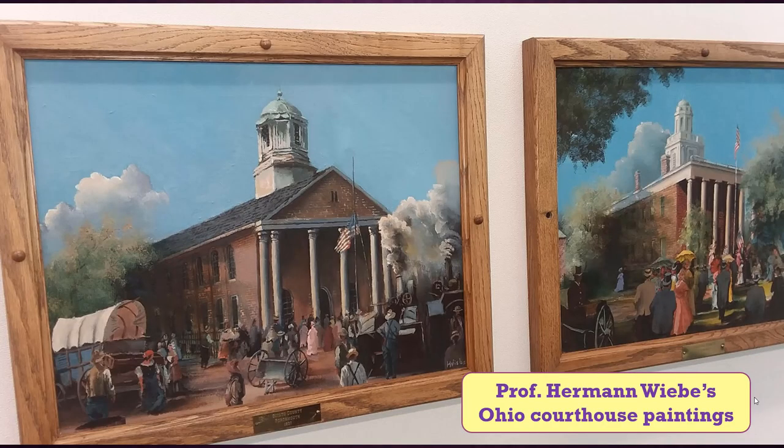These are some of the 90 oil paintings of historical Ohio courthouses that were created by a former DC languages professor, Herman Wiebe, which are displayed throughout the library. If you are from Ohio, can you find your county's courthouse painting? They are displayed alphabetically, starting upstairs in the computer lab.